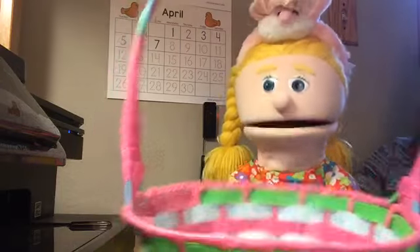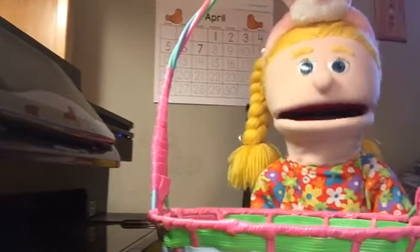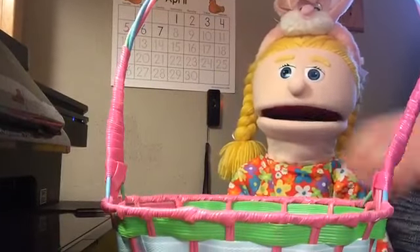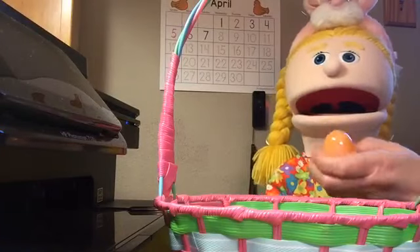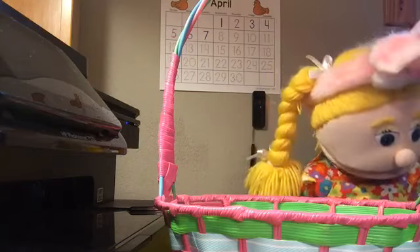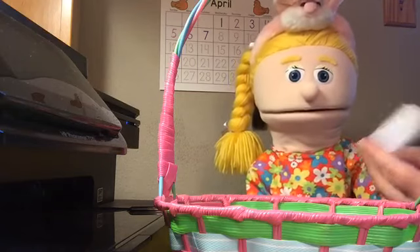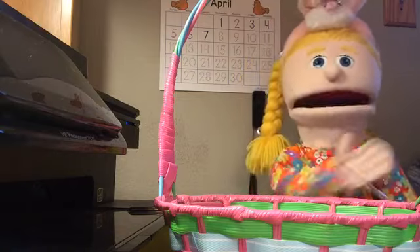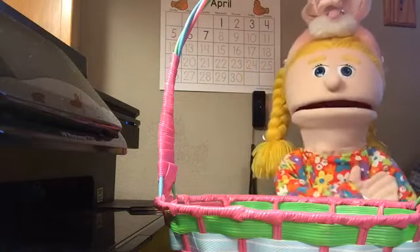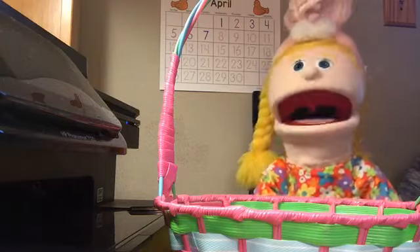Next, I'm going to pick another egg out of my basket. I had six, now I have five. I'm going to pick orange next. Here's my orange egg. It says jump like a bunny. Oh, that's perfect, because I dress like a bunny. Everybody, see if you can jump like a bunny. Hop, hop, hop, hop, hop. Jump, jump, jump, jump, jump. Yeah, you're good at that.